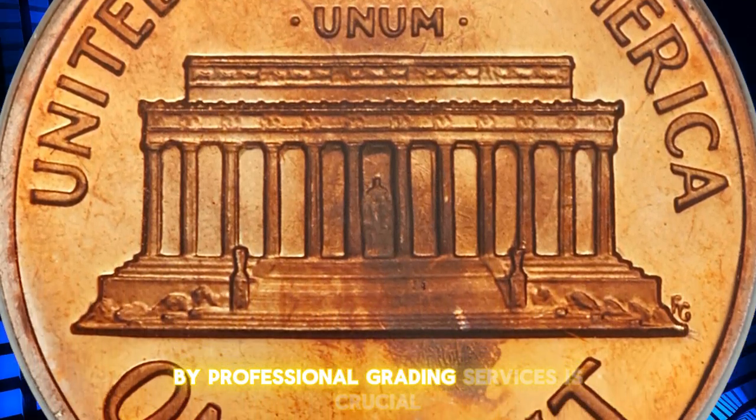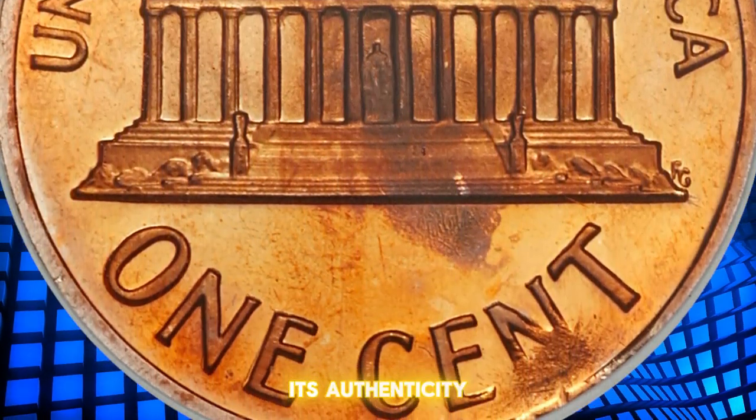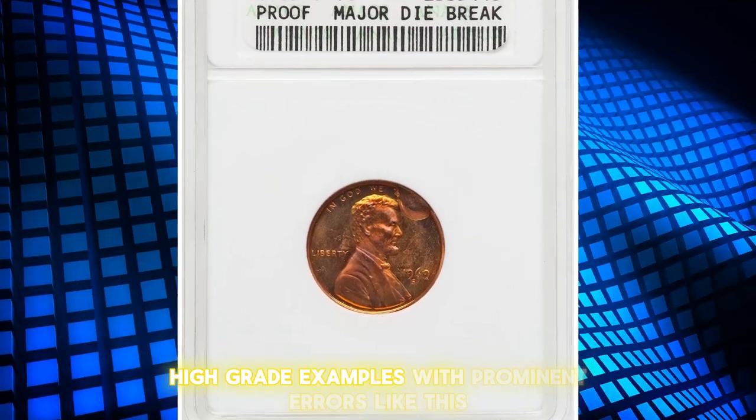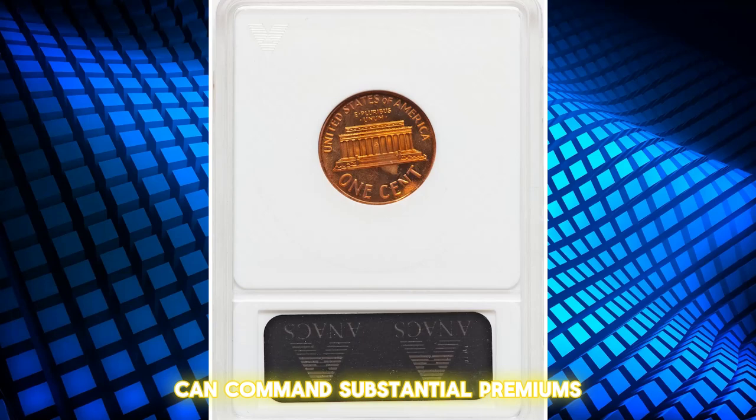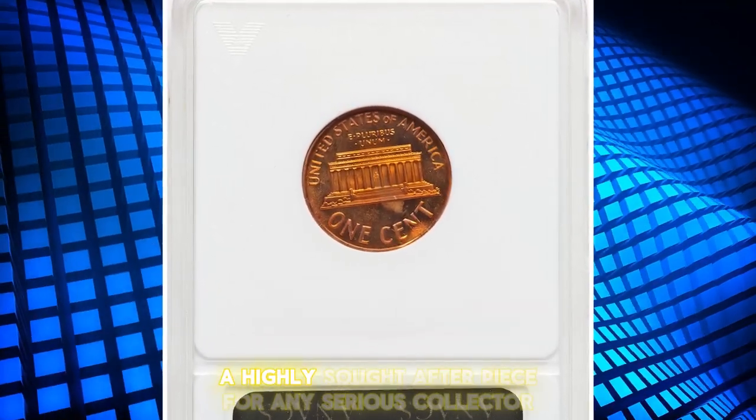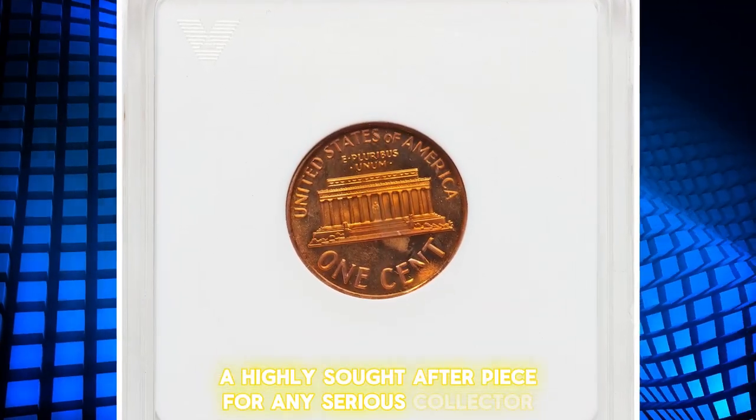Authentication by professional grading services is crucial to confirm its authenticity. High-grade examples with prominent errors like this can command substantial premiums, making this rare gem a highly sought-after piece for any serious collector.